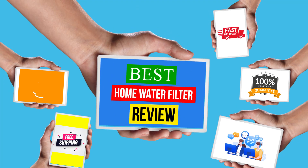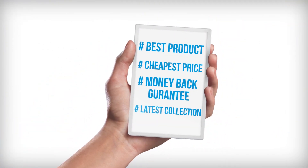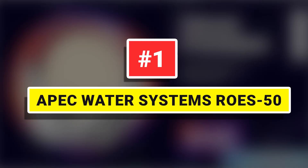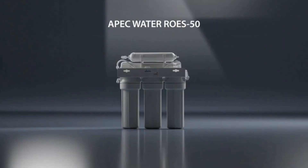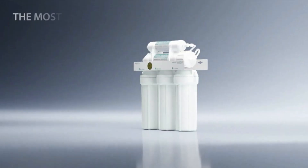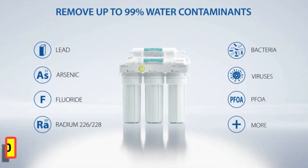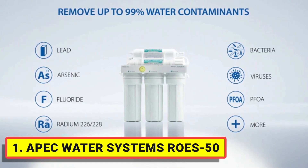Hello viewers, welcome to another great video for the top 5 best home water filter review. Right now, number one: Epic Water Systems RO50. Enjoy unlimited ultra-fresh, clean, great-tasting water right at home for the best quality water for cooking and making delicious coffee and ice.